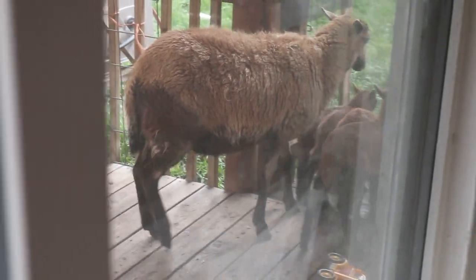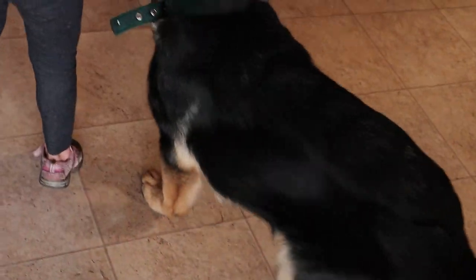Sheep are on the porch. Where's Hilda? Hilda, you poor little dog — did you get scared? Did those sheep try to get you?